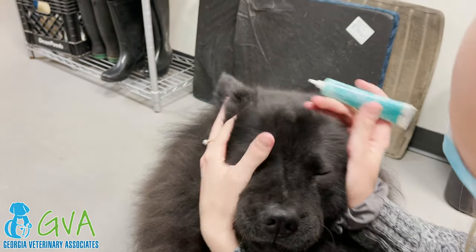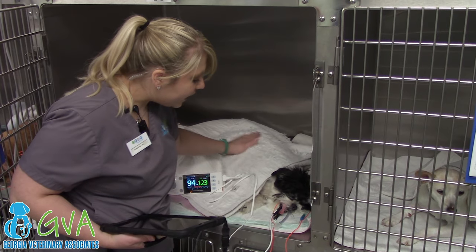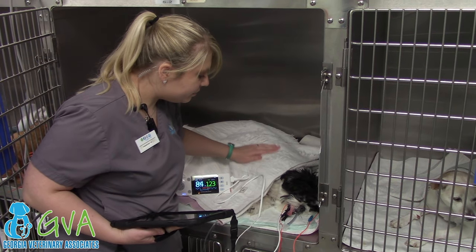Eye lube is applied to protect your pet's eyes, and his or her pulse oxygen, EKG, and blood pressure are carefully monitored throughout anesthesia and into the recovery period.